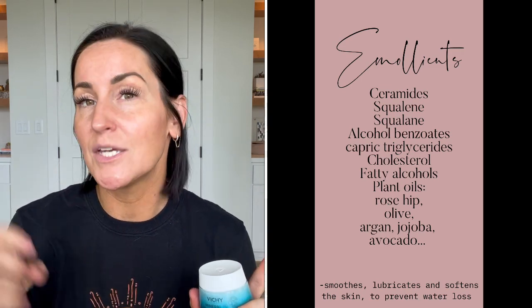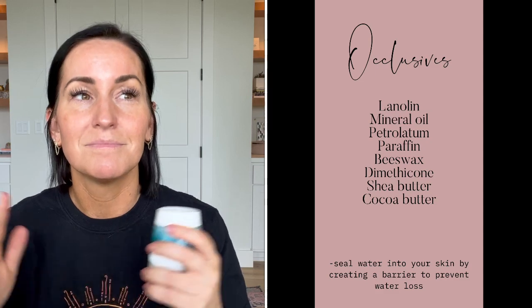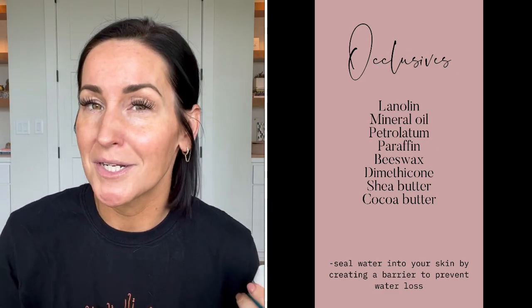Emollients are things like ceramides — CeraVe is literally named after ceramides. Ceramides lubricate your skin; if you have dry skin you want lots of them, along with squalene. Occlusives seal in moisture and hold it overnight. Things like mineral oil, petrolatum, or good old Vaseline — they lock it in. They're a bit heavier and seal over the skin. A lot of richer night creams will be comprised of more occlusive ingredients.